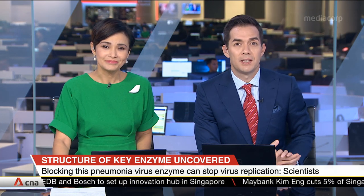To help us understand more about this, we're joined in studio by the lead scientist of the study, Dr. Julian Lescar from the NTU School of Biological Sciences. Dr. Lescar, thank you for joining us. Thank you, Steve. Thank you, Gainal.